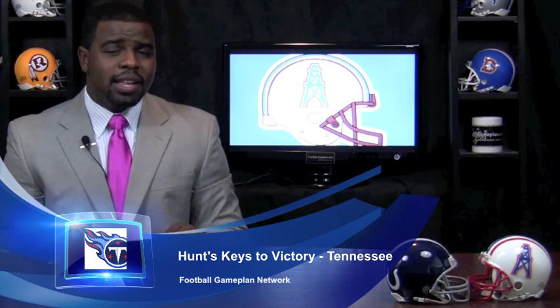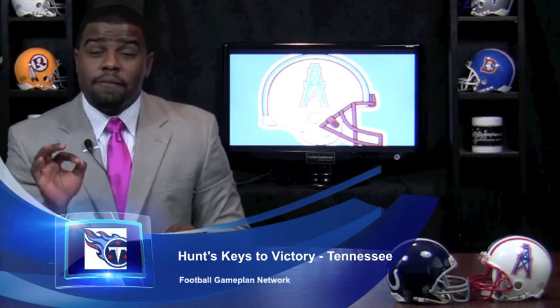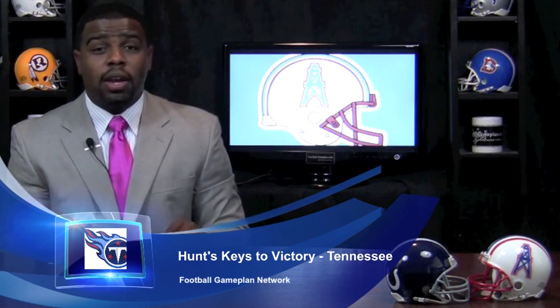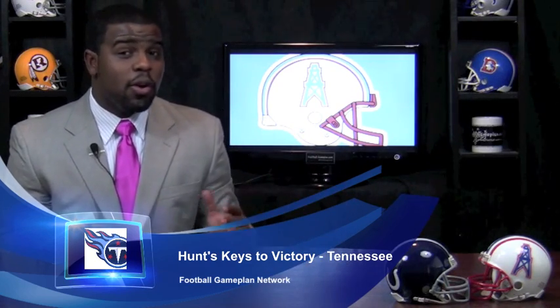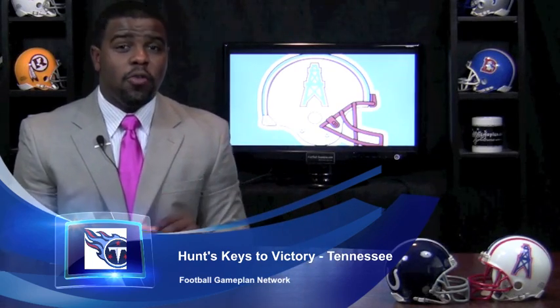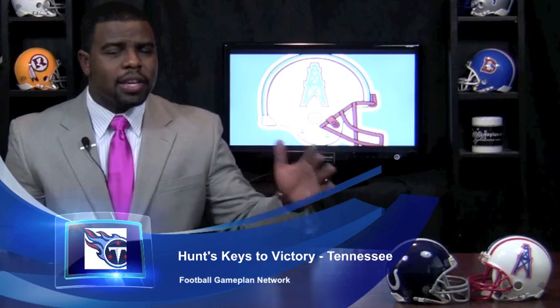Also against the Indianapolis Colts, look for Hasselbeck to get more on the move. He's a very athletic guy. Even at this stage, he can still make plays on the run, because sitting back in the pocket will be detrimental to his health and success — especially going against Freeney and Mathis. Get Hasselbeck on the move with a little bit more sprint outs, not necessarily bootlegs, but sprint outs to get him moving.